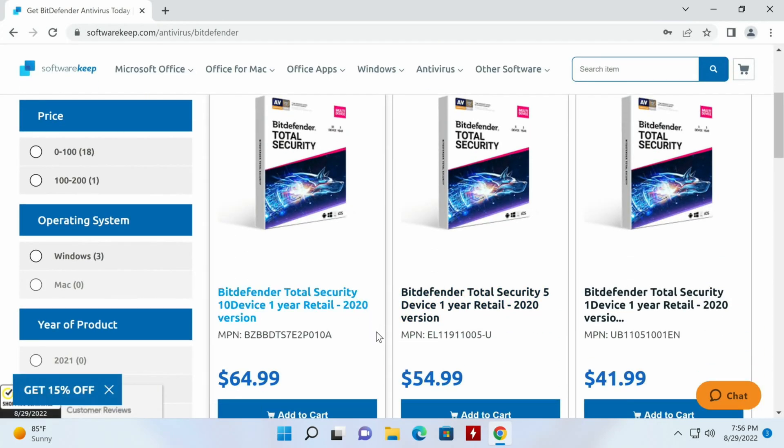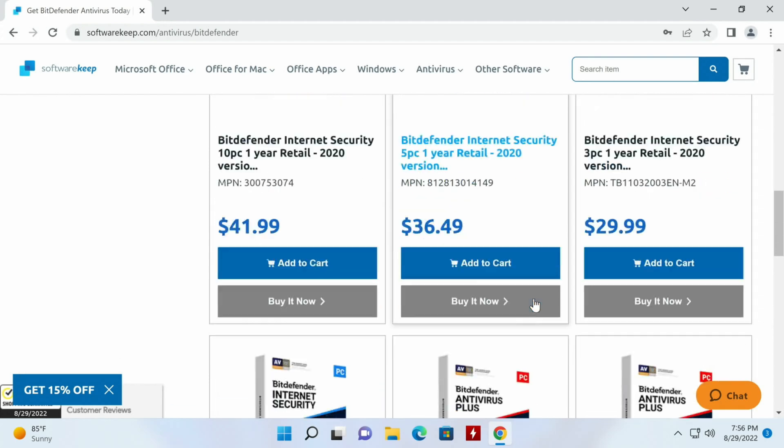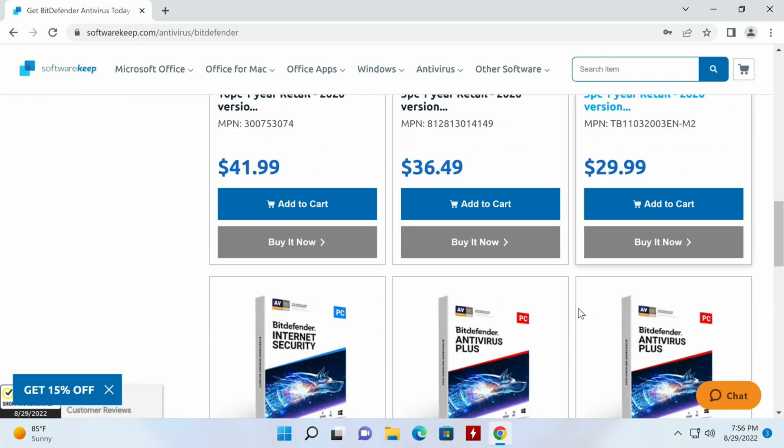Coming over here we'll find Bitdefender Total Security for up to 10 devices for a year for $65, Bitdefender Total Security for up to 5 devices for $55, and Bitdefender Total Security for one device for a year for $42. Then we have more choices down here: Internet Security, Antivirus Plus, and all the different options.